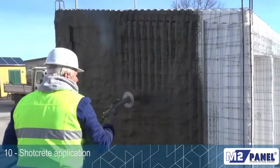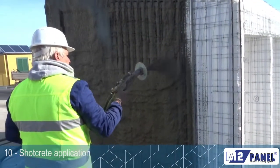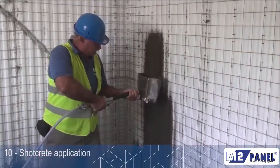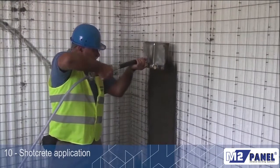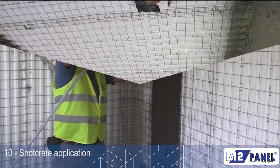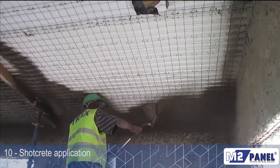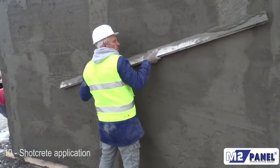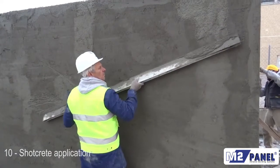The internal and external rendering is the traditional finishing element. Normally, there is a first coat to cover the mesh, and a second coat for leveling and finishing. The various phases must be carried out using good quality material and respecting setting times.